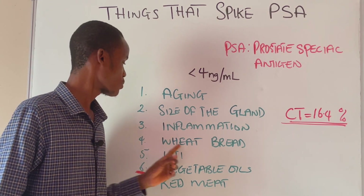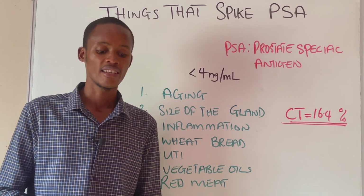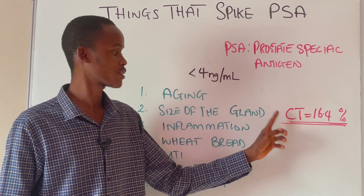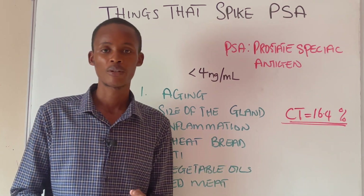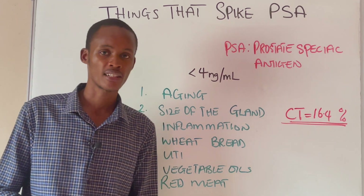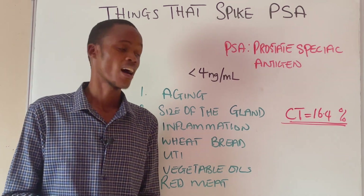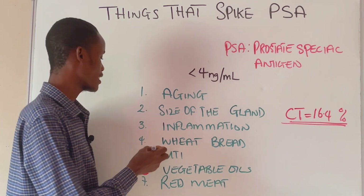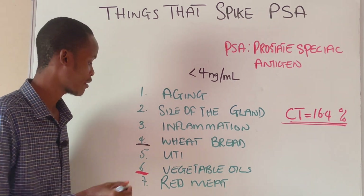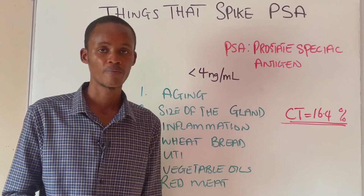Number four is wheat bread. Wheat bread is not very good for your prostate — it can increase your PSA level. In one clinical trial study that was conducted, the group that was given wheat bread had their PSA increased by 16.4%. So if you are looking to lower your PSA level, I recommend you stop taking wheat bread.